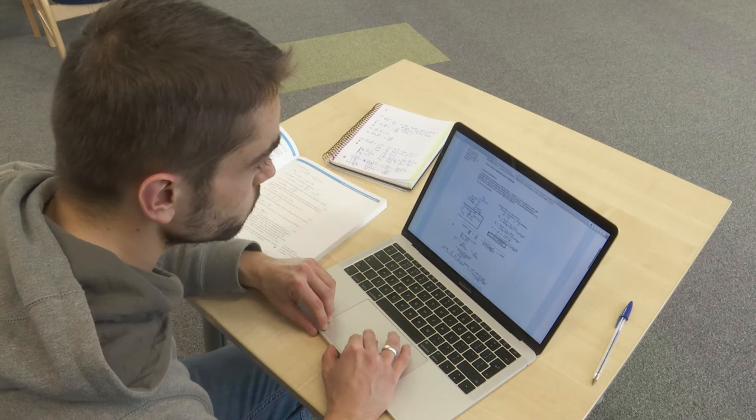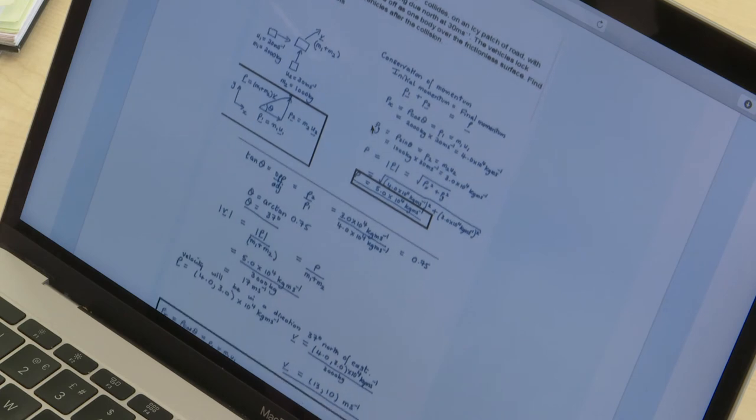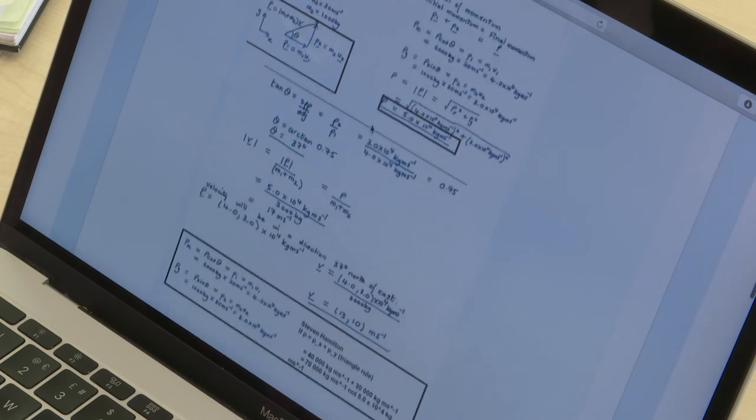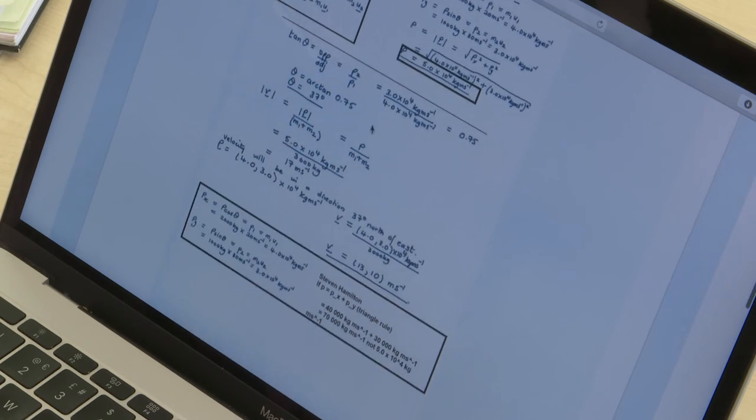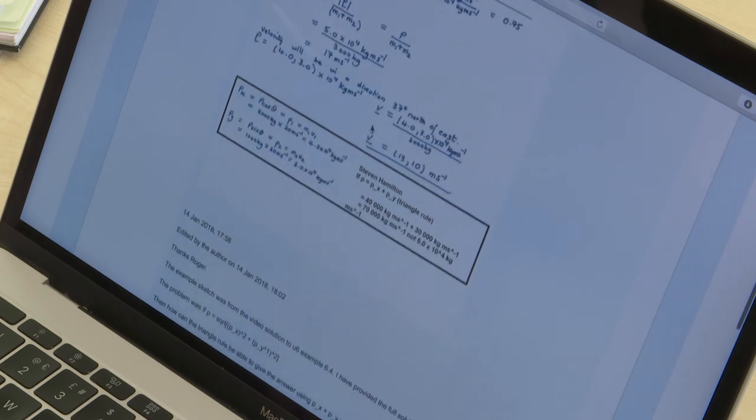If you would benefit from some extra Maths preparation before getting started on a Physical Sciences degree, then the module Discovering Mathematics might be a great choice. A Study Advisor can help you with decisions like this. Furthermore, the Discover part of our subject website will guide you to preparation and revision activities.